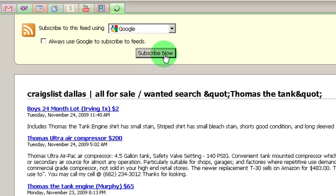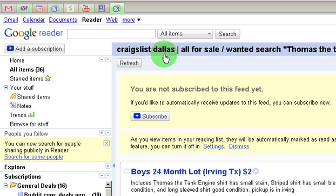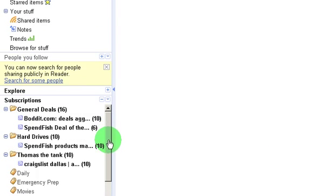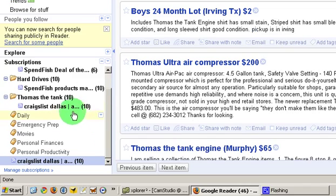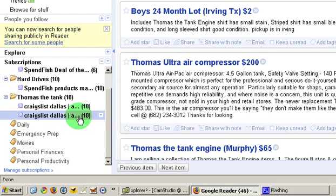The beautiful thing about this — I'm going to go ahead and subscribe — is that you will be able to see whenever somebody posts an item on Craigslist instantly. If you combine this RSS technology with your iPhone, for example, you could be notified literally within seconds of when somebody posts the exact item you want. So we're going to go ahead and subscribe to this. It looks like I had already subscribed to it in a test, so I assigned it to the Thomas the Tank folder.